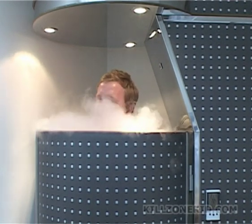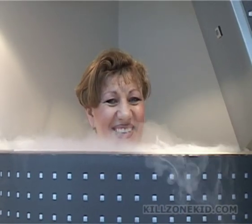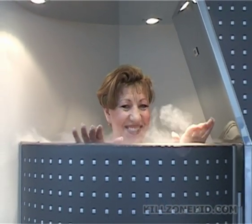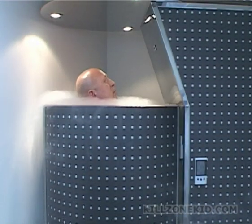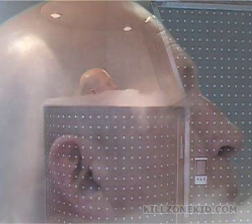Those who have experienced the Cryosauna are usually happy to repeat the treatment with great pleasure. Clients report that the experience is invigorating and improves a variety of conditions. Different clients describe benefits varying in nature and intensity.